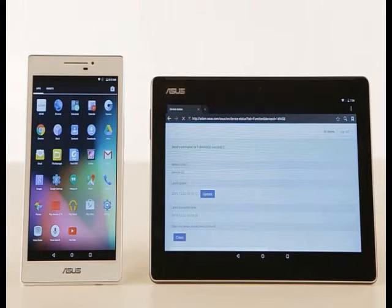Asus has announced an all-new range of tablets built for businesses, dubbed the SimPad M series. Under the new series of SimPad M tablets, the company has revealed two enterprise tablets featuring 7-inch and 10-inch screens.